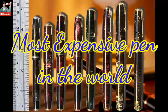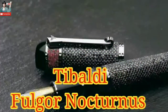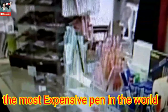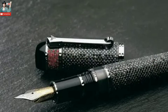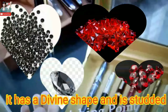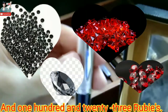Number 1: Tibal de Fogo Nocturnus — the most expensive pen in the world, at the price of 8 million dollars. It has a diamond shape and is studded with 945 block diamonds and 123 rubies.